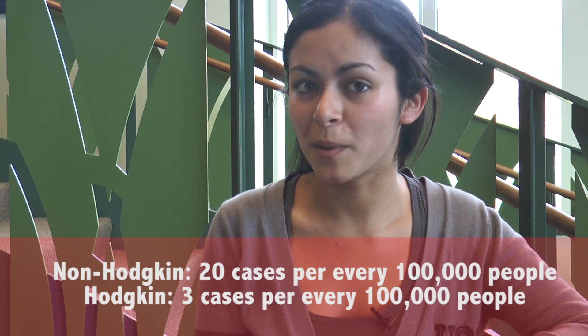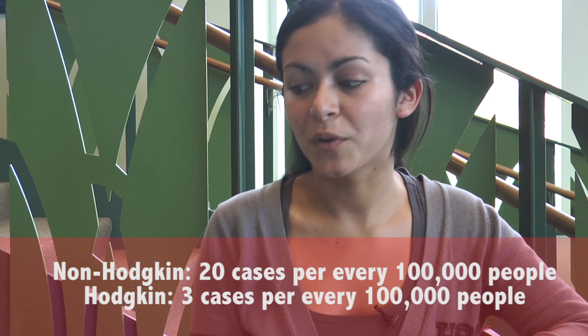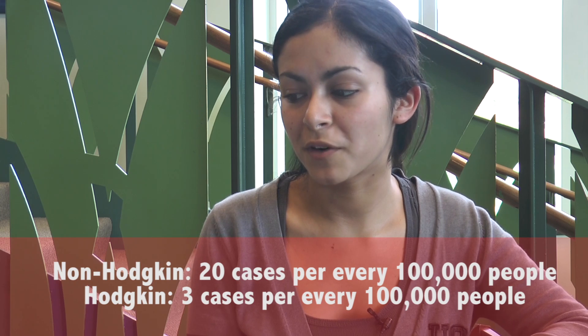Hodgkin's lymphoma is the rarer of the two. According to the U.S. National Cancer Institute, there are nearly 20 cases of non-Hodgkin's lymphoma per every 100,000 people in the U.S. With Hodgkin's lymphoma, it's around three cases in every 100,000 people, as it's more rare.